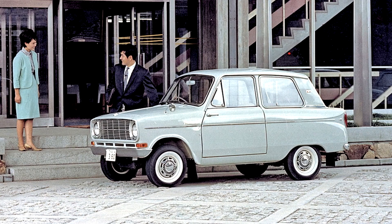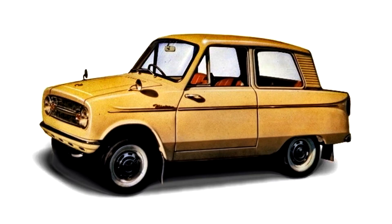In September of the following year, a super-deluxe grade was added, using the new 23 PS water-cooled 2G10 engine developed for the next-generation Minica. This, the LA-23, also featured a full vinyl interior and a new plastic grille, as on the Mitsubishi 360 van pictured above.